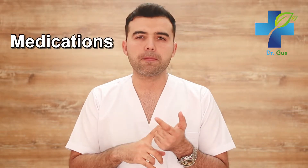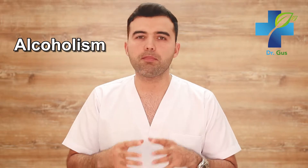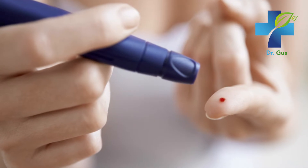Neuropathy is caused by a variety of factors including illnesses such as diabetes, chemotherapy treatments, certain medications, vitamin deficiencies, injuries, alcoholism, poor blood circulation and even infections. So as you can see, there are many, many causes to neuropathy. A quick fact: about half of the people suffering from neuropathy are diabetics.